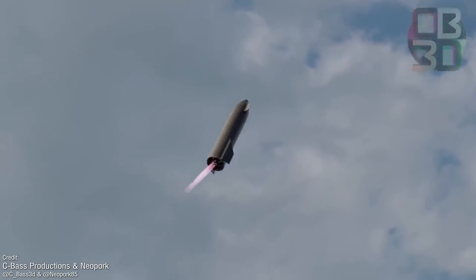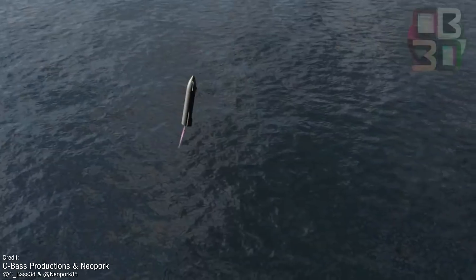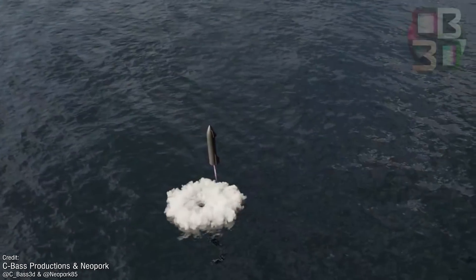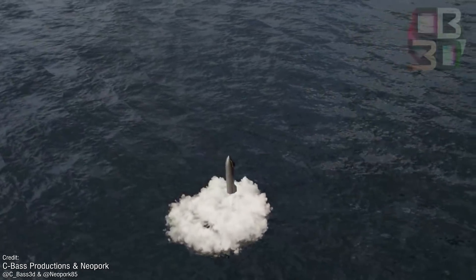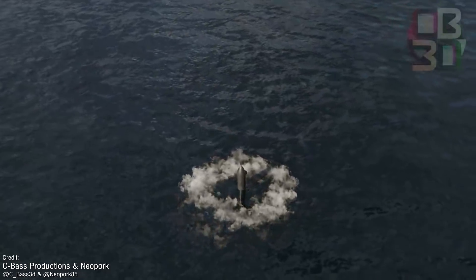Regardless of how successful this test flight goes — and let's be honest, there is quite a high chance of fireworks — this will be quite the sight to behold. This new render definitely instills new levels of anticipation for SpaceX's Orbital test campaign, which they plan to begin within the next few months.